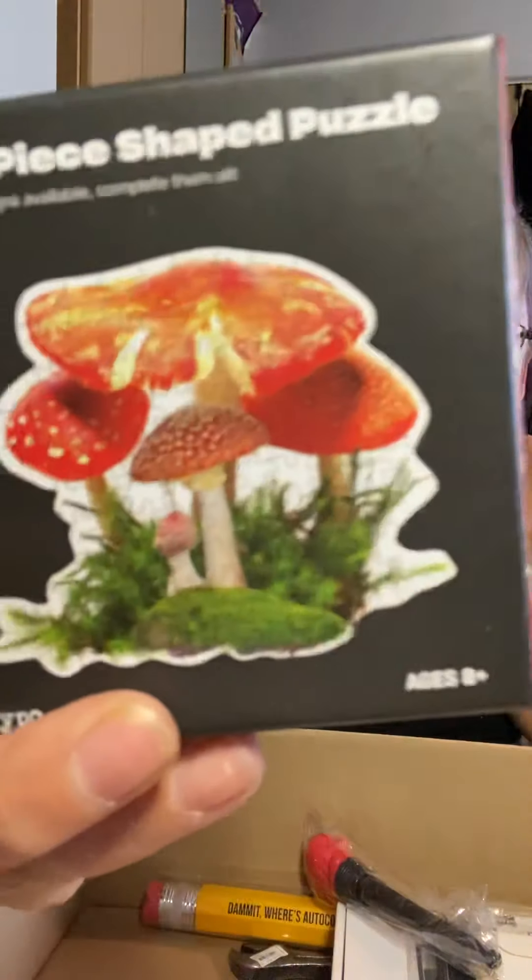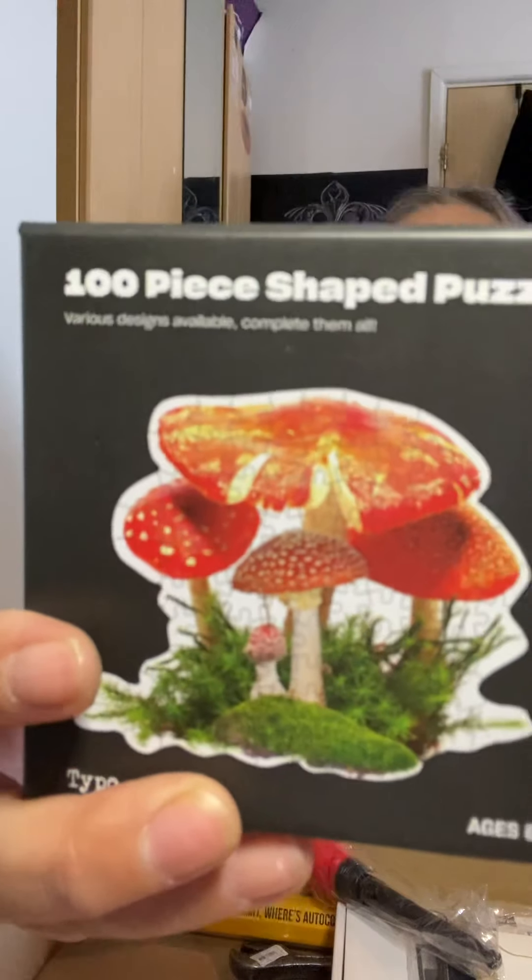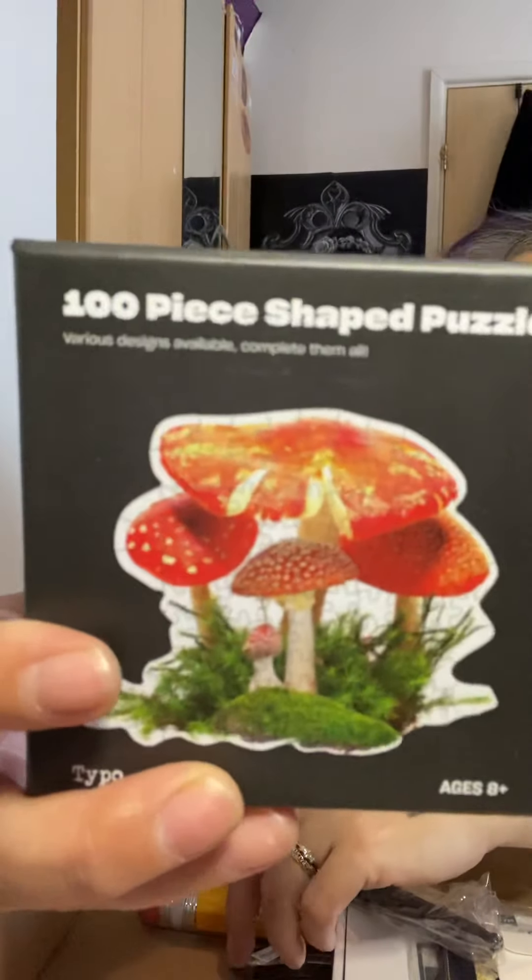A hundred-piece shaped puzzle - oh my god, that's quite cute, I'm gonna have to have a go at that one. It's only a hundred pieces and that's supposed to be £6. So we've got one of those.